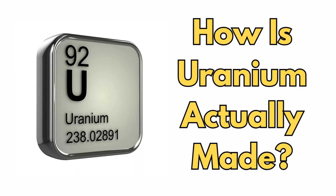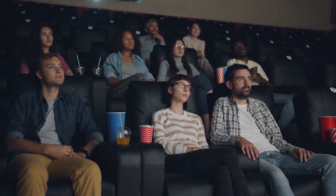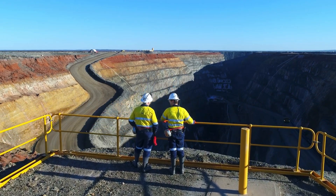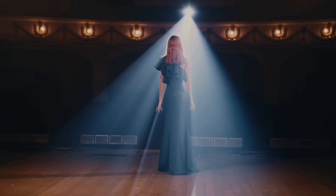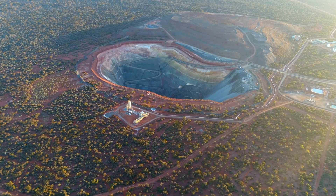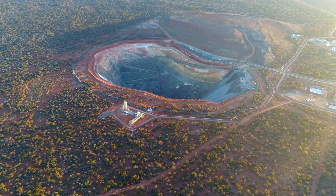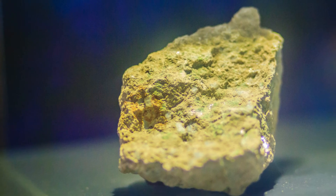But the real question is, how is uranium actually made? Not the weapon version, not the movie version. The real, scientific process, step by step. Because behind all the drama, all the politics, and all the fear, there's a surprisingly simple story of geology, chemistry, engineering, and one rock that changed everything.